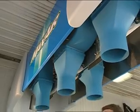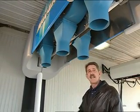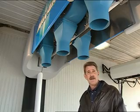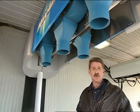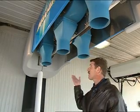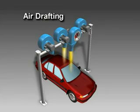Maxair utilizes four stationary blowers, with the two center blowers in line to take advantage of air drafting. Drafting is a technique used by race car drivers that literally splits the air. However, drafting isn't limited to the world of motorsports — Maxair employs the same technique. The first blower does the job of breaking the air, reducing the amount of wind resistance the trailing blower experiences.